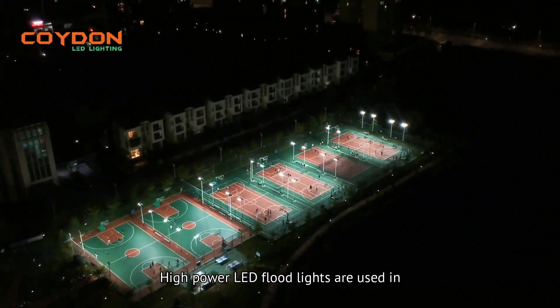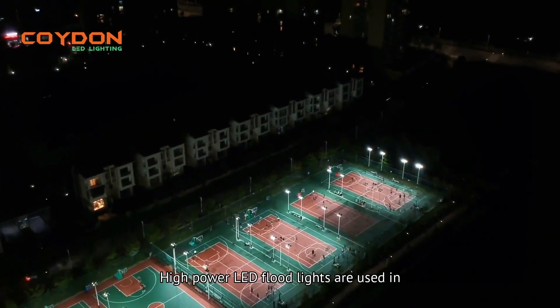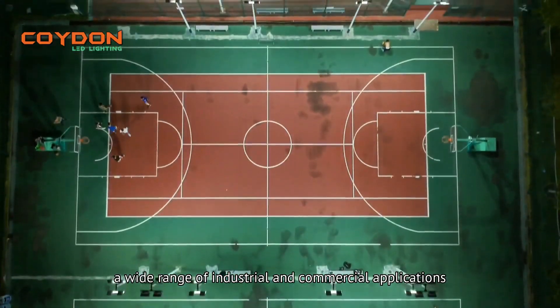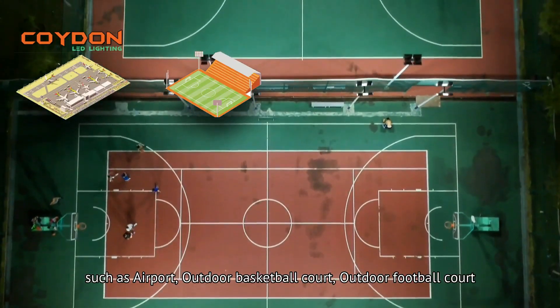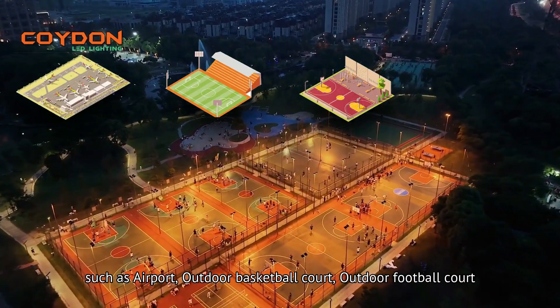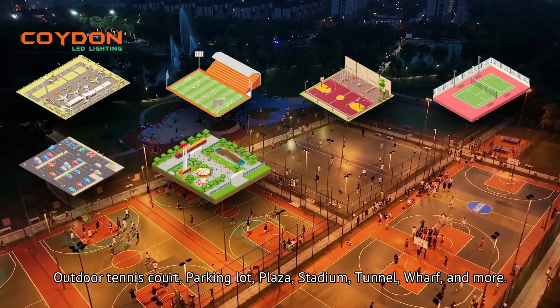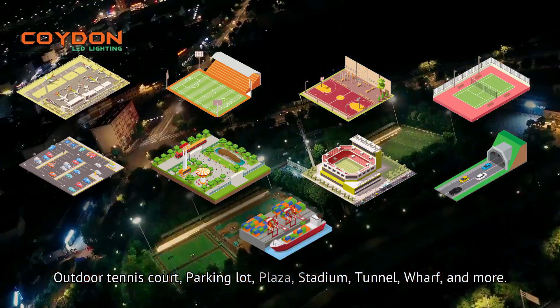High-power LED floodlights are used in a wide range of industrial and commercial applications, such as airports, outdoor basketball courts, outdoor football courts, outdoor tennis courts, parking lots, plazas, stadiums, tunnels, wharves, and more.